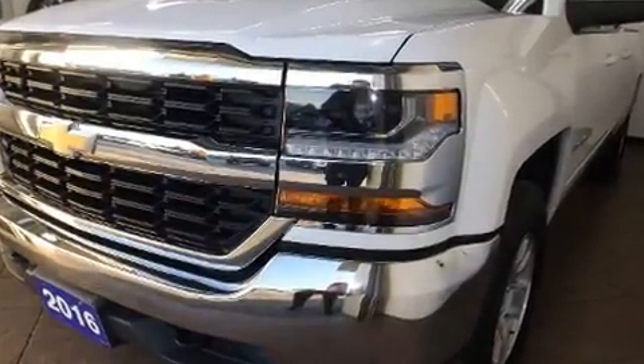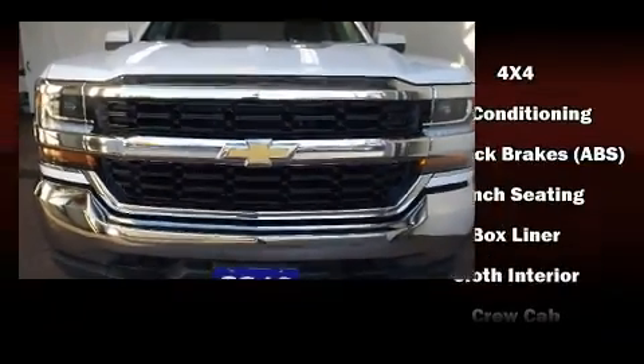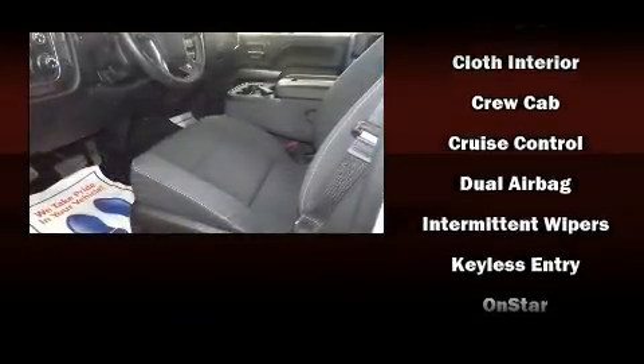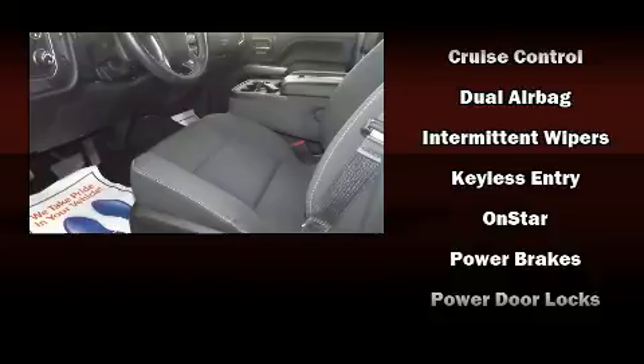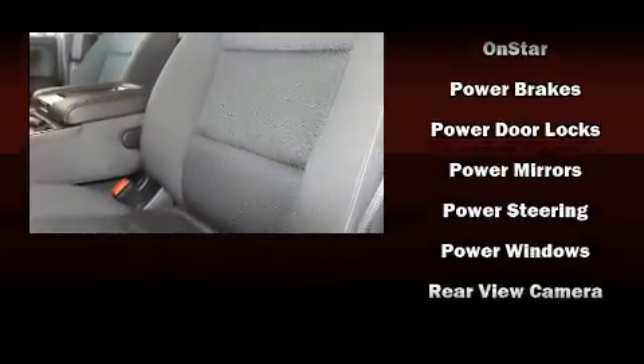Chevrolet also prioritized safety and security with features such as dual front impact airbags, head curtain airbags, traction control, a panic alarm, OnStar, and four-wheel disc brakes with ABS. Brake Assist technology provides extra pressure when applying the brakes.